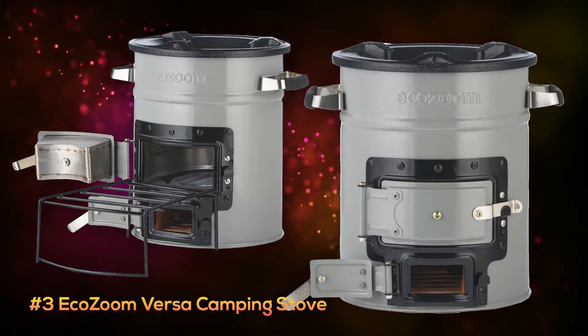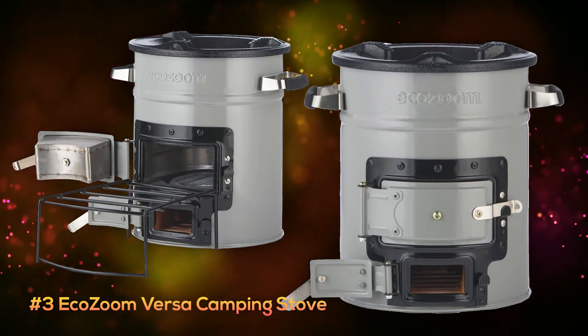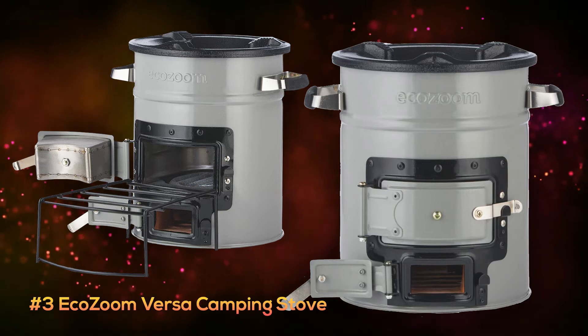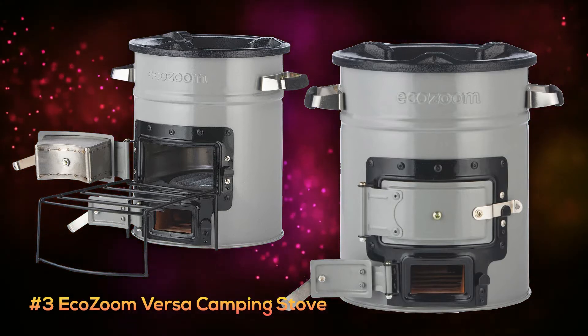It's built extremely tough, has a durable three-prong cast-iron stove top that can support a pretty hefty pan for cooking, and stainless steel handles with silicone grip making it easy to move around and easy to hold on to.